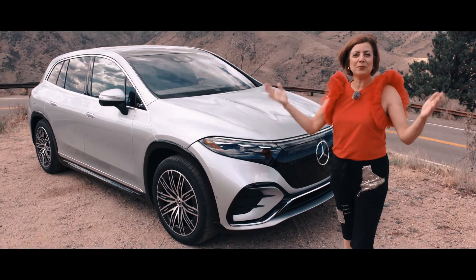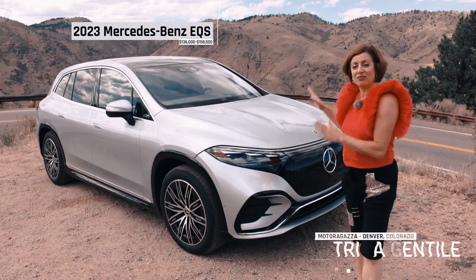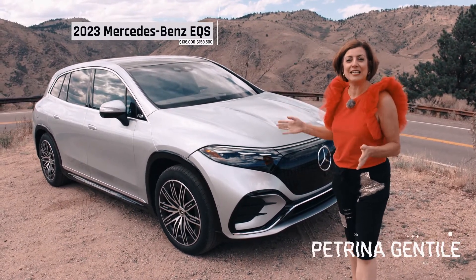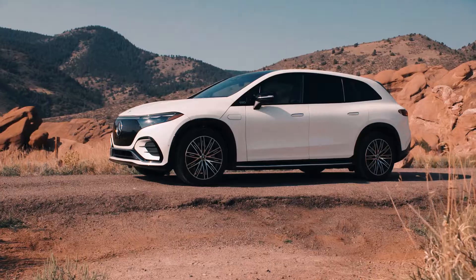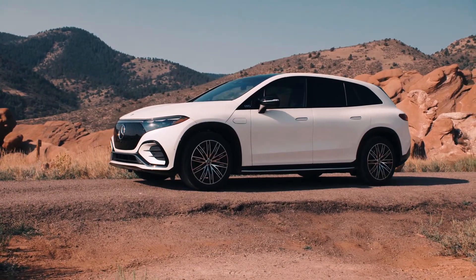Hi everyone. I'm in the beautiful Rocky Mountains of Colorado for the global launch of this vehicle. This is a 2023 Mercedes-Benz EQS SUV. This is an all-electric SUV, the third one built on this platform, and it's based on the EQS sedan, which is their luxury sedan.